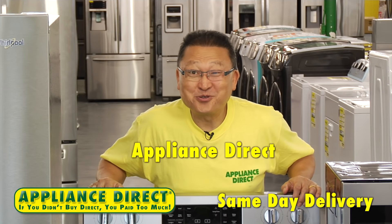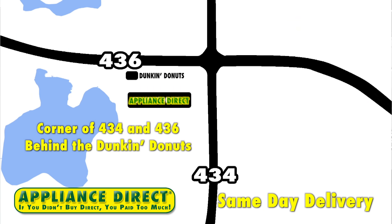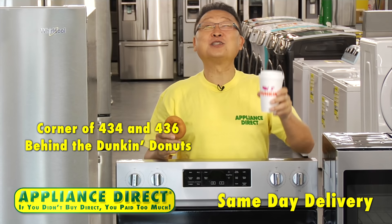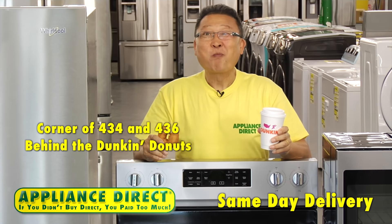Appliance Direct has just opened a bigger Altamonte Spring location, corner of 434 and 436, behind the Dunkin' Donut. Mmmmm.